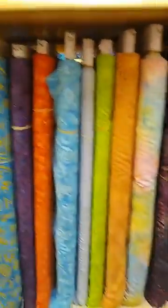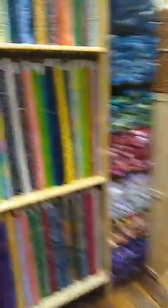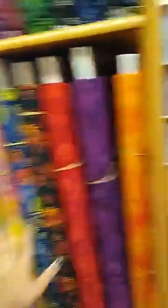These are my favorites — these are the Island batiks. Over here we have our signature batiks, and these are the ones that our owner Carol Britt designed. This is her signature line of batiks.